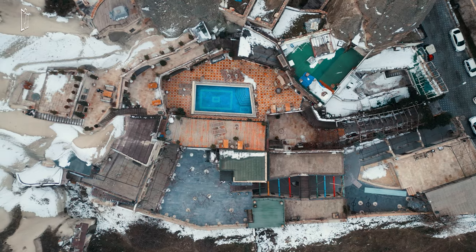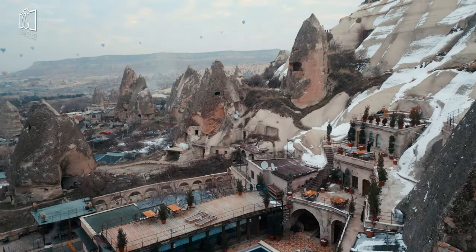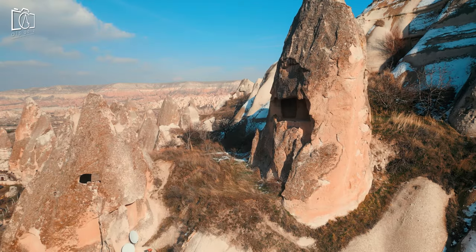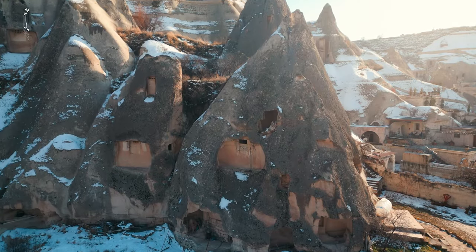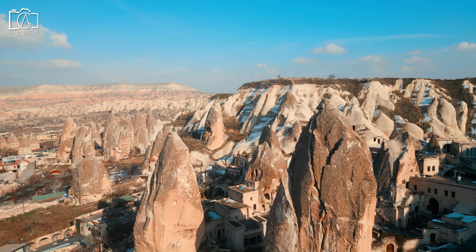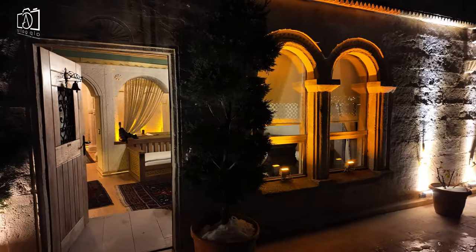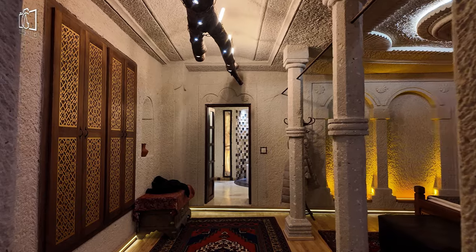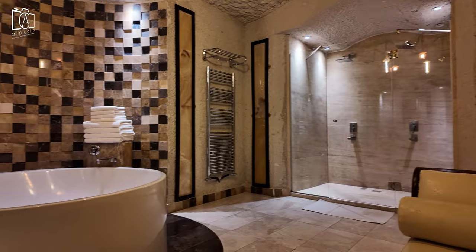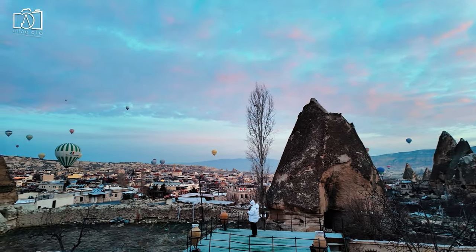Cave hotels in Cappadocia are a unique accommodation option that allow guests to experience the region's rich history and stunning natural beauty firsthand. Carved into the region's soft volcanic rock, these hotels offer a blend of ancient charm and modern comfort, providing a truly immersive way to experience the area's ancient heritage. Many of these establishments preserve the original features of the caves, such as frescoes and carvings, while offering luxurious amenities like plush bedding, modern bathrooms, and sometimes even private terraces with views of the iconic fairy chimneys.